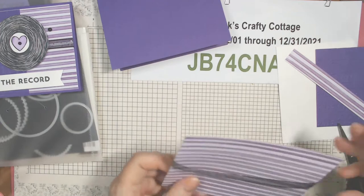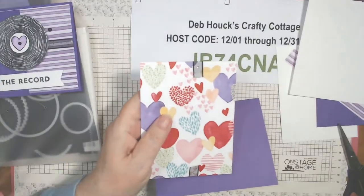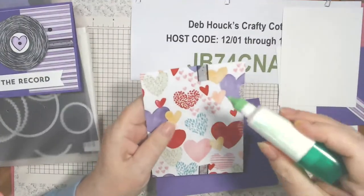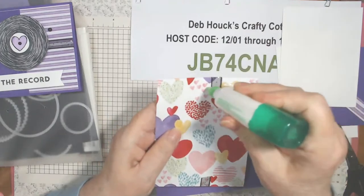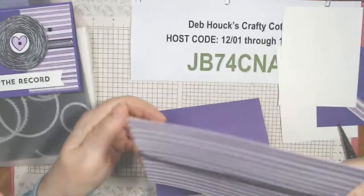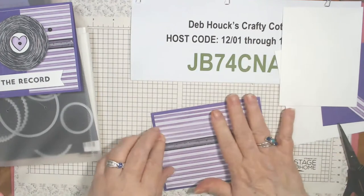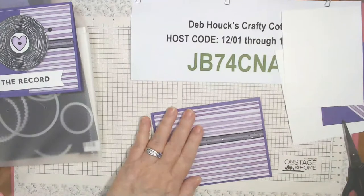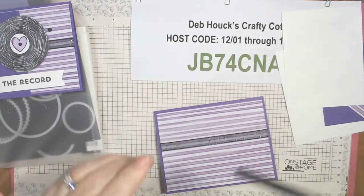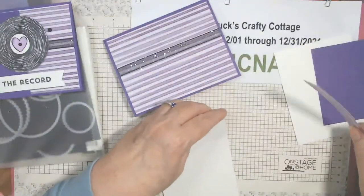I'm just going to glue that down onto the card front. Sunday is my son's birthday, and my daughter messaged me asking if I'm doing anything special. It's not a big birthday so I wasn't going to have a party, but since it's on a weekend maybe I should do something. Next year is a bigger birthday but it'll fall on a Monday.